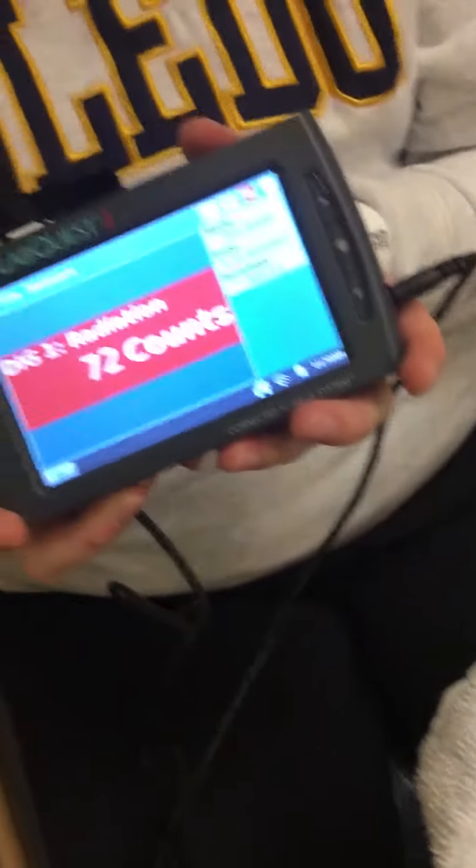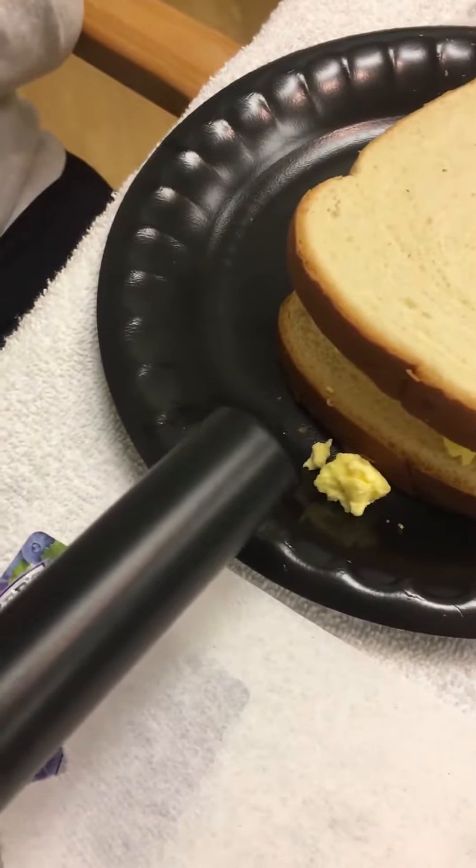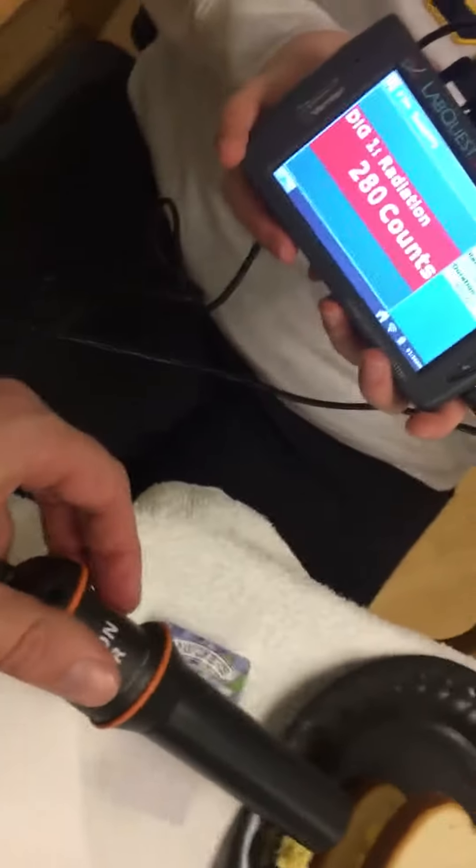When I put the Geiger counter near the eggs, you can see it shooting way up. And it is actually really safe to do. We'll talk about half-life and whether it's alpha or beta radiation.